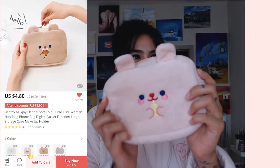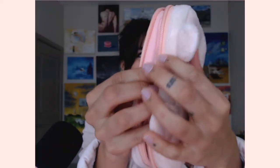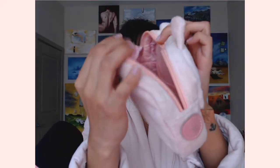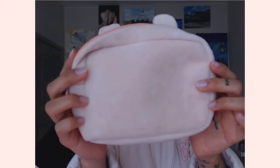This was probably one of the cutest purchases I've ever made. It's so high quality, so soft, and the embroidery is top-notch. I bought two of them — the pink one and the gray one. I originally bought the brown one but they sent me the gray one instead.